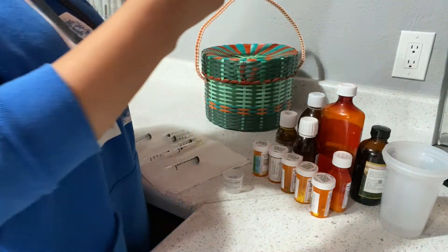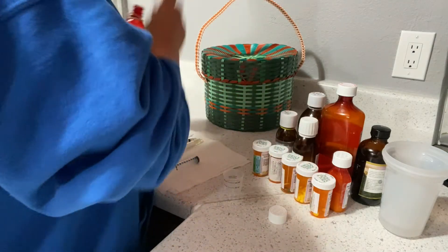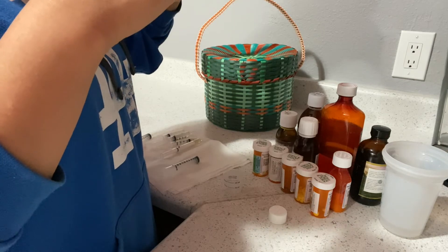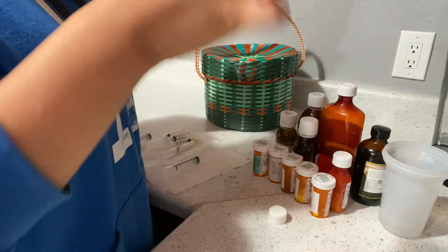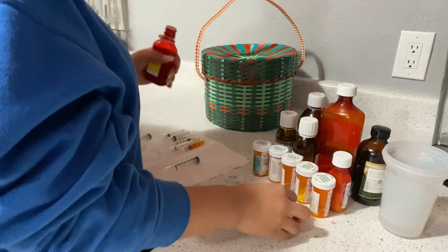I also give him methadone for pain. I give him 2.5ml. My son is epileptic and he's consistently always having seizures, so that's what the methadone is for — pain. 2.5ml.